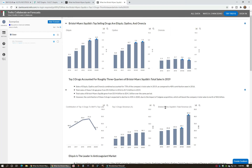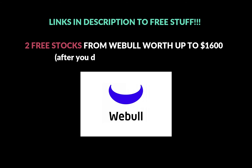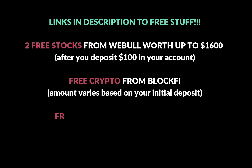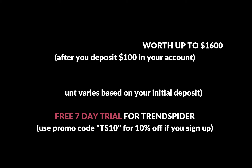In the description I have some links to free stuff: there's a link to get two free stocks from Webull when you deposit $100 and start your account — it's a great mobile trading platform, much better than Robinhood. There's also a link to get free crypto from BlockFi, a platform that lets you earn interest on your crypto whether you're in BTC, USDC, or Ether. And there's a link for a free trial of TrendSpider, a backtesting and charting software I've been using in some of my other videos.